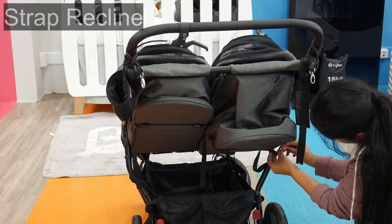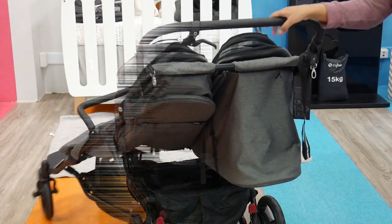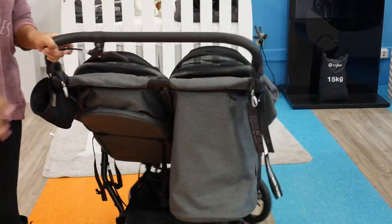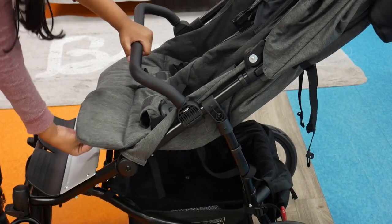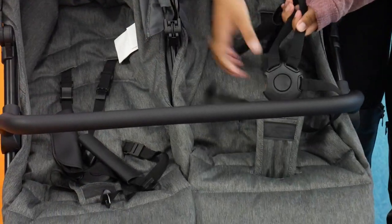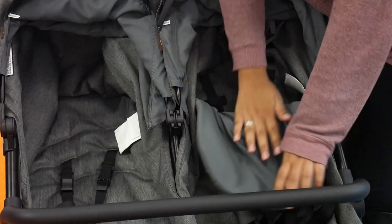I like that the seats recline independently so your children can be on different schedules, which is really great. Each seat back is approximately 25.1 inches and can hold 39.6 pounds. The footrest is adjustable for maximum comfort, and there's a quick and easy twist-and-slide seat harness adjustment and a five-point harness.